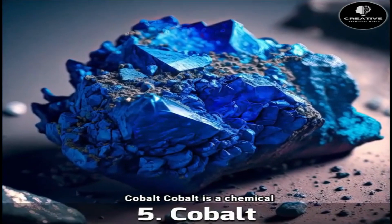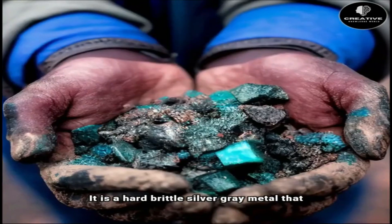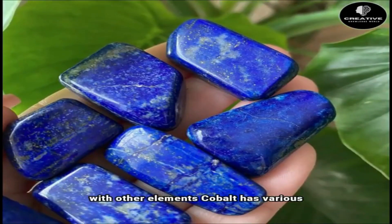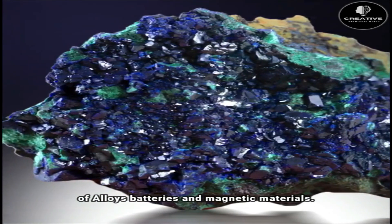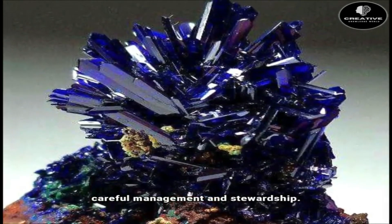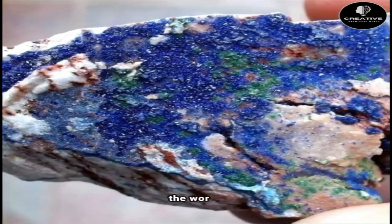Number 5: Cobalt. Cobalt is a chemical element with the symbol Co and the atomic number 27. It is a hard, brittle, silver-gray metal that is commonly found in nature in combination with other elements. Cobalt has various industrial uses, including in the production of alloys, batteries, and magnetic materials. Cobalt is a metal that sparks a new gold rush, but it is also a metal that needs careful management and stewardship. Therefore, cobalt is a precious metal that poses both opportunities and challenges for the world.